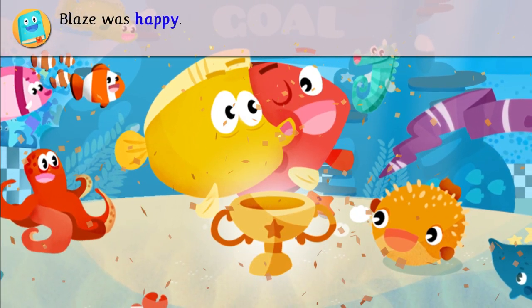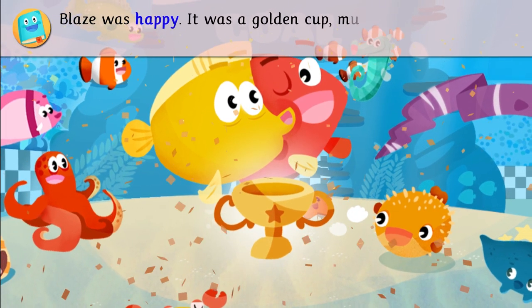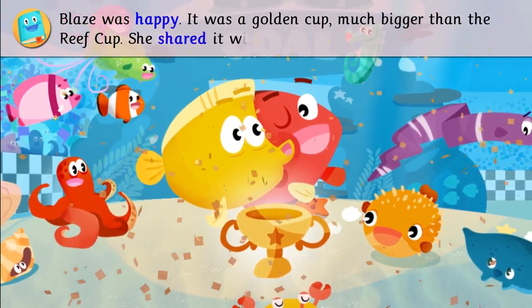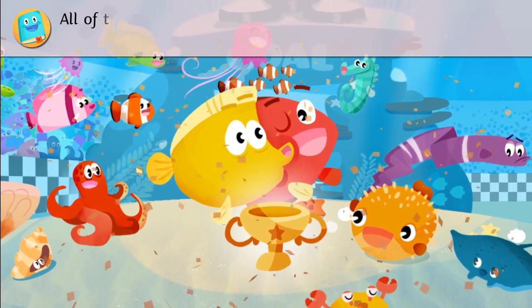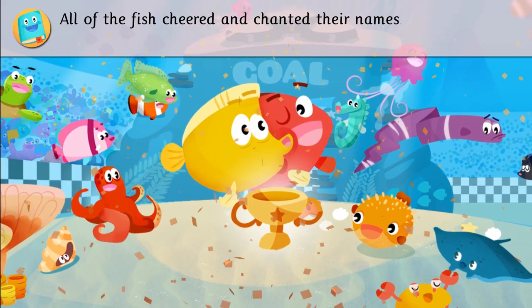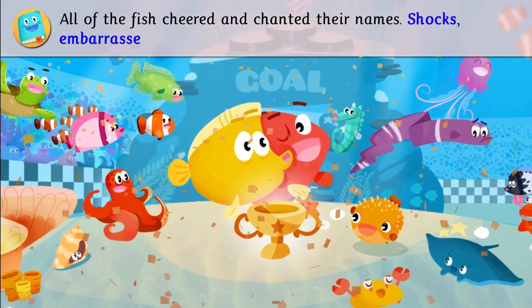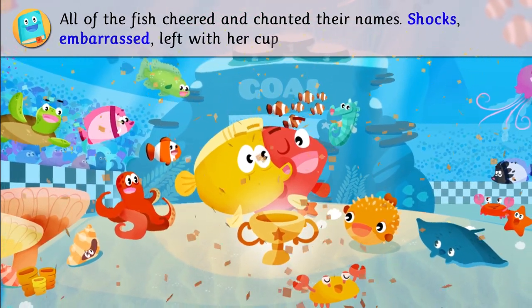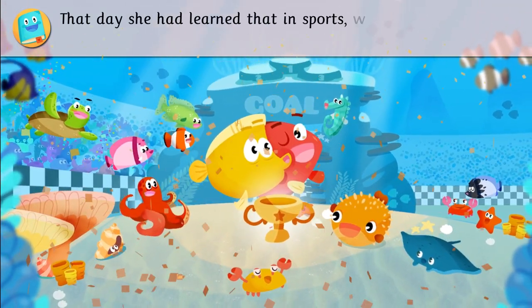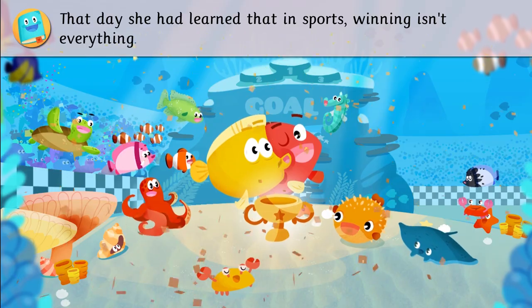Blaze was happy. It was a golden cup, much bigger than the Reef Cup. She shared it with her friend, Bubbles. All of the fish cheered and chanted their names. Shox, embarrassed, left with her cup. That day, she had learned that in sports, winning isn't everything.